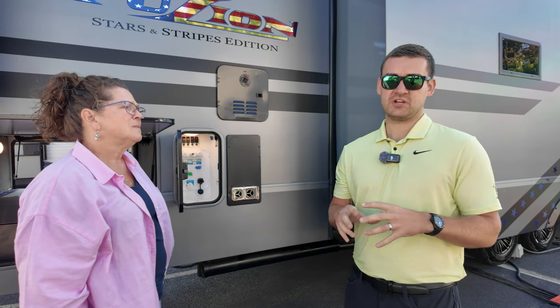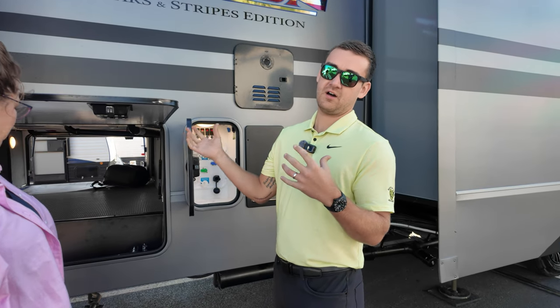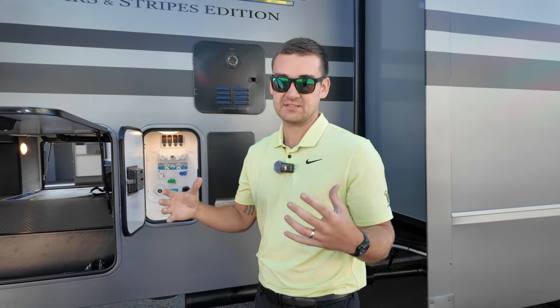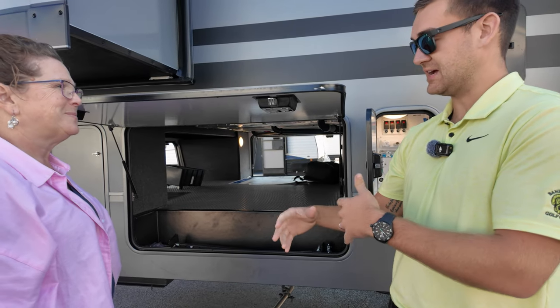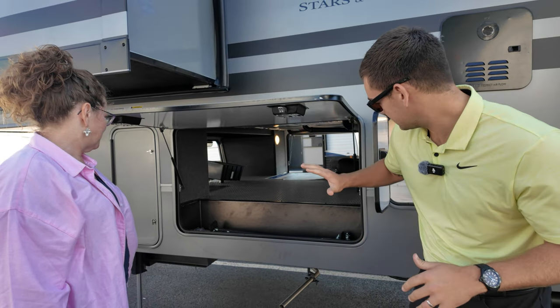One of the things we're most excited about is the structural change of this coach — something you guys have been asking for for quite a long time. Starting on the off-door side, we've actually taken your convenience center, your furnace, and your water and stacked them, giving us the opportunity to add about 30 additional square feet to your pass-through storage. It's going to be best-in-class 105 cubic feet of pass-through storage.